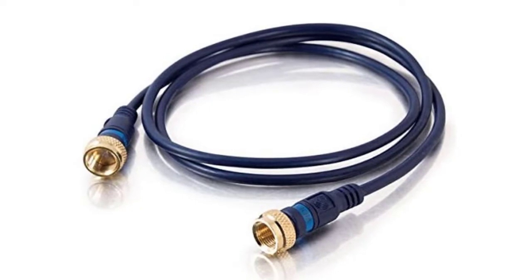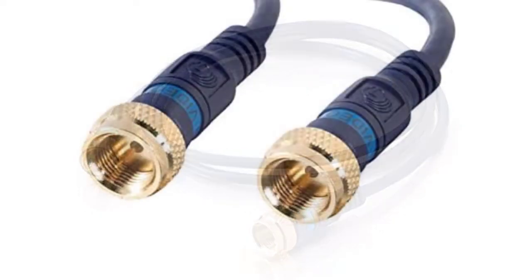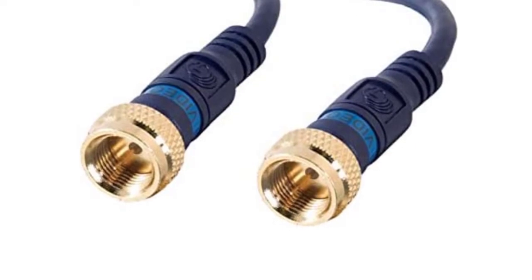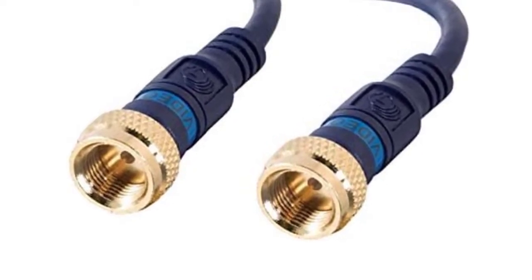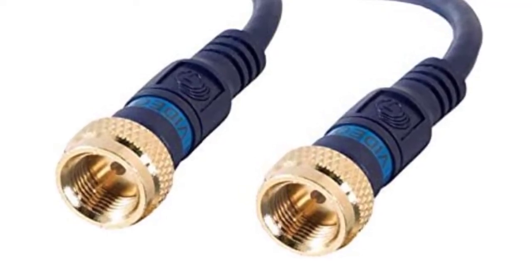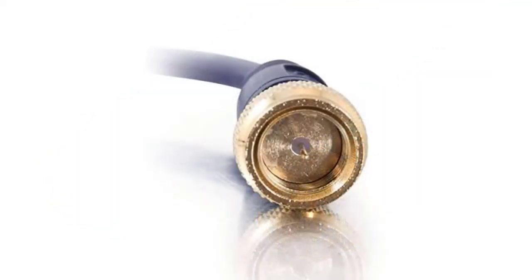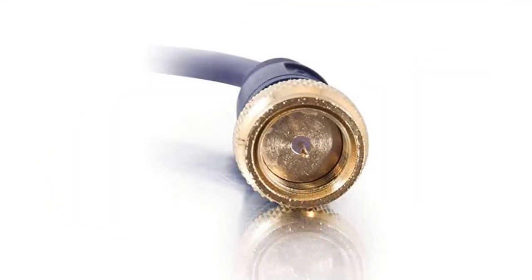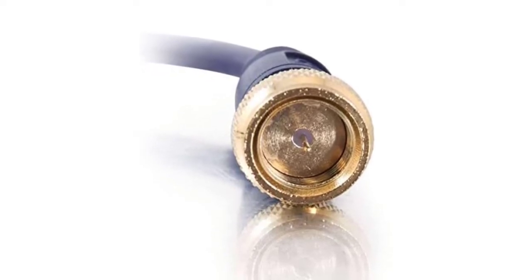It's a versatile cable that you can connect to your VCR, cable box, or devices with an F-type port that connects to a television set with an F-type input. The cable is sleek and flexible, so you can tuck it neatly in places while still maintaining its functionality. The connectors are rust resistant and highly durable, and the jacket is molded to protect the conductor.